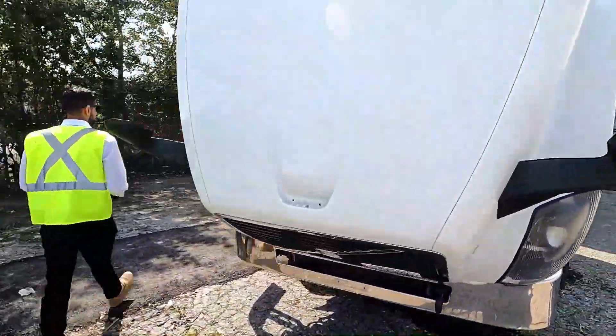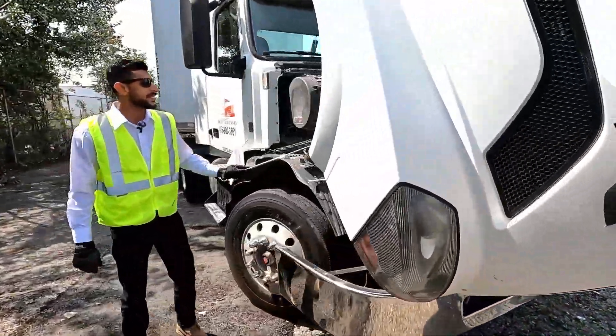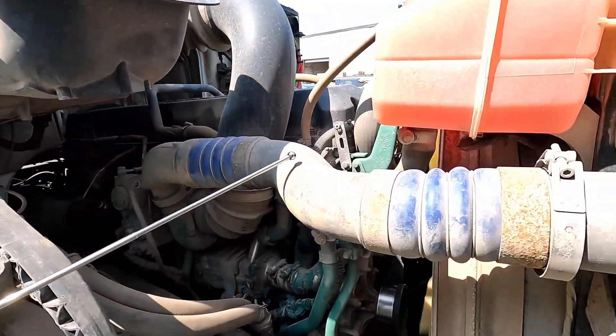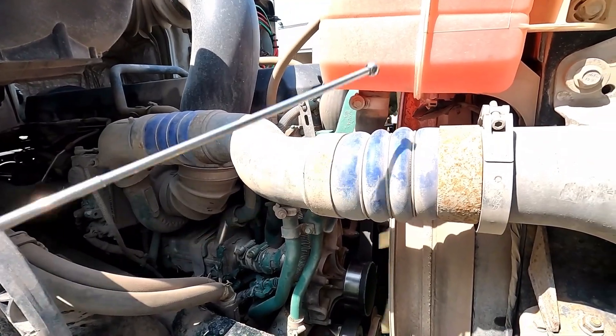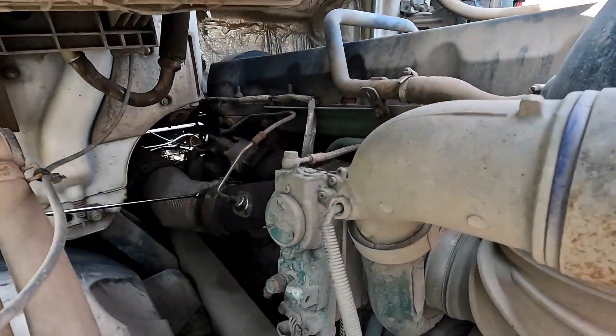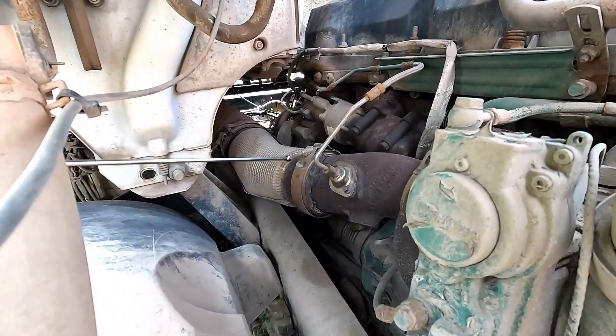The metal pipe — no crack, no damage, no exhaust leak. The rubber — no cut, no damage, well mounted, safe and secure with the clamp. From here, the exhaust pipe — no crack, no damage, no holes, no exhaust leak, well mounted, safe and secure with the clamps.